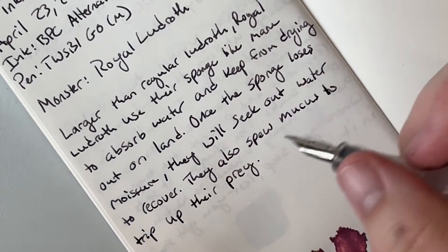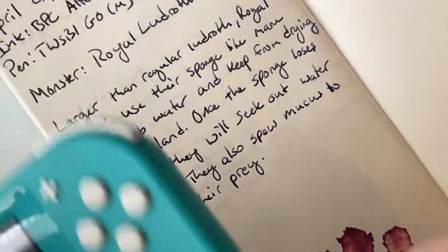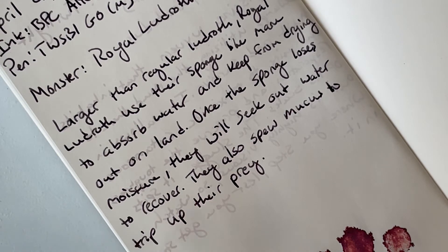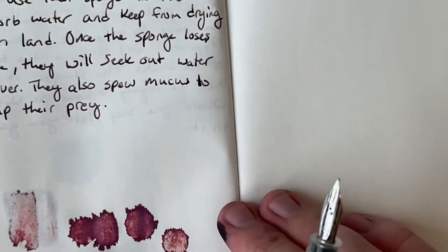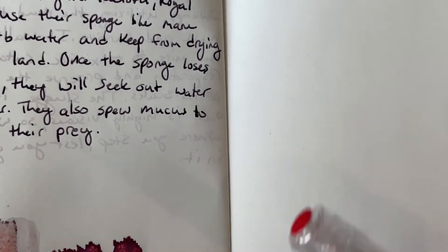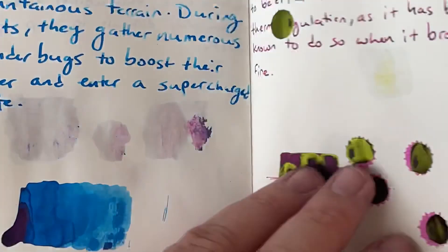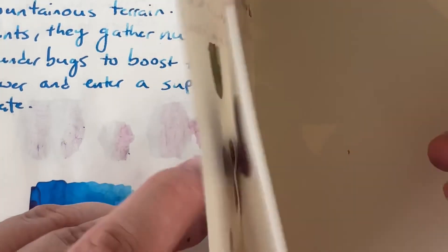In case you were feeling too good, or feeling too bad about the Royal Ludroth — like, oh, they're just spongy boys soaking up water — they also spit mucus at you, so that's gross. At least this writing sample is good. I don't have enough to do splats, which is fortunate, because what the heck is that? I'm curious if the ink did that, but not really to that degree.